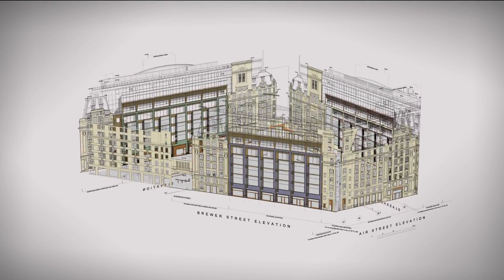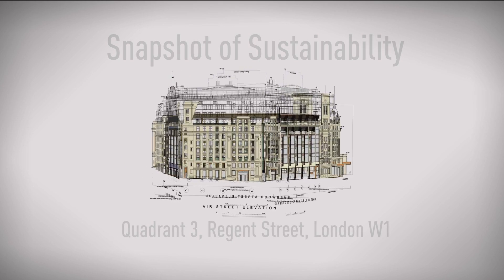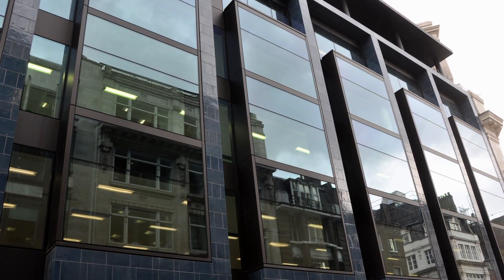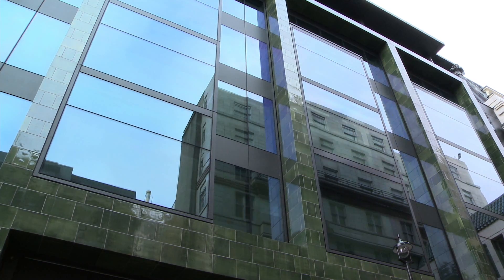Sit back and enjoy a presentation on sustainability by Amy Shuttleworth. Hi, I'm Amy Shuttleworth. I'm the sustainability manager for Sir Robert McAlpine. I'm actually located on the Quadrant 3 building, which is a new development just between Soho and Regent Street. I'm going to give you a snapshot today of how sustainability has really influenced decision-making through the design, procurement and construction phases of this brand new development.